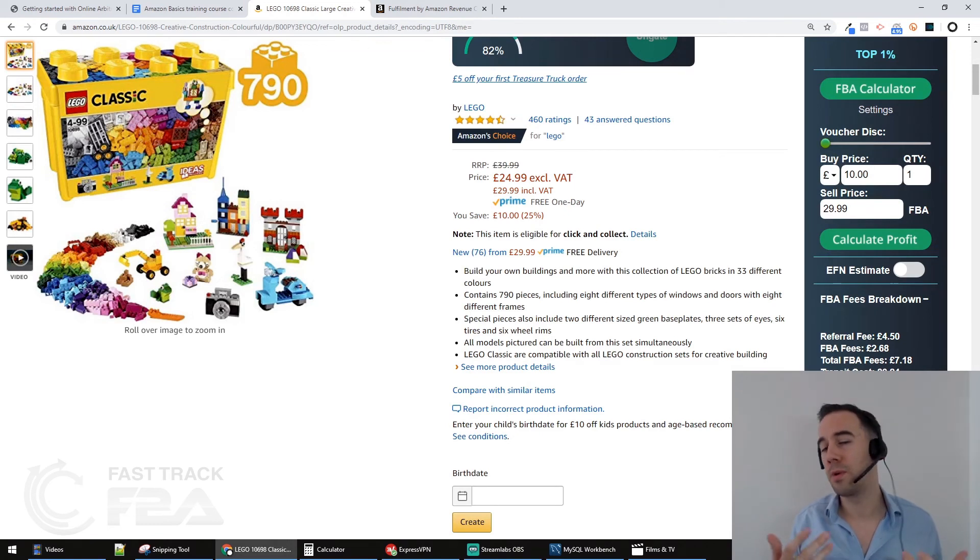If you're selling at higher volume, you'll probably know what figures work for you. As a VAT-registered seller, I might do deals with £1-2 profit and down to 20% ROI if the sales velocity is high enough — it's about turning money fast rather than maximizing profit per item. But when you're starting out, aim for good profit, good ROI, and include your prep fees in that calculation.